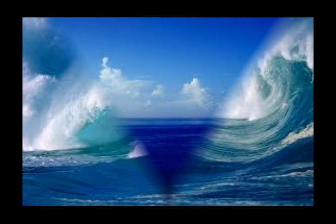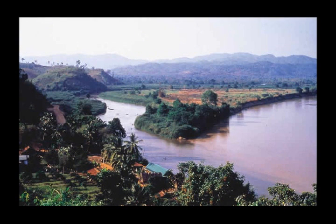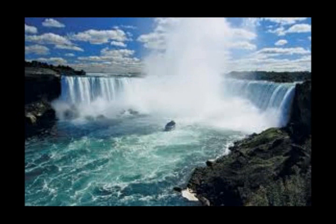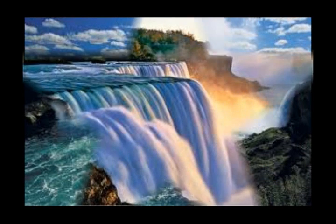Most of the water on Earth is salt water. Salt water cannot be used for drinking. We can use only fresh water, which is found in lakes, rivers, and underground. This fresh water is only 1% of all the water on Earth.